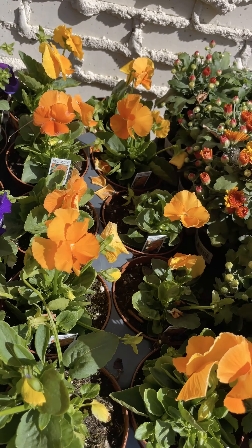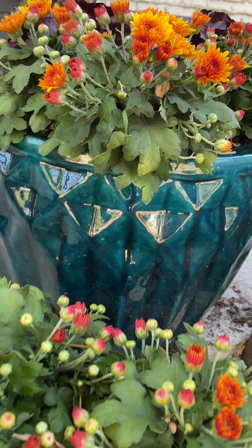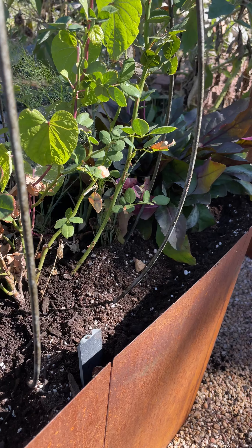I also grabbed some annuals — pansies and mums — they will add highlights of color this fall too. An afternoon of work and voila! Gorgeous fall color that will last for years to come. Happy gardening!